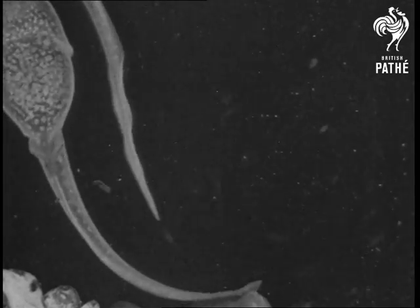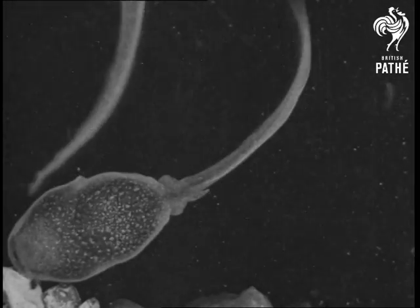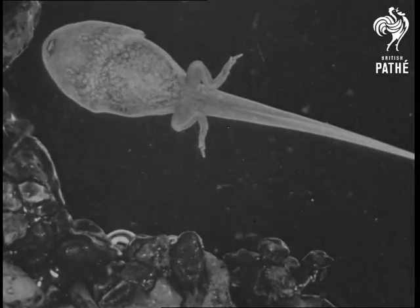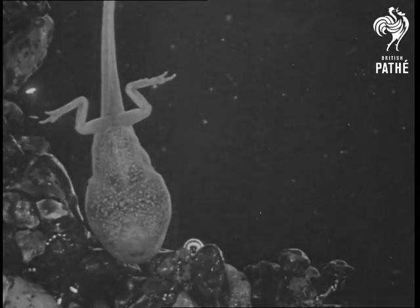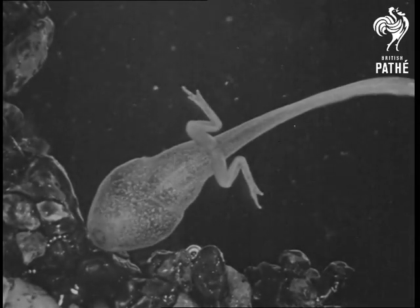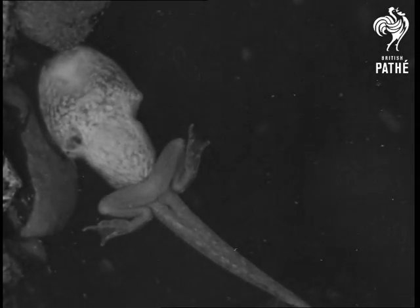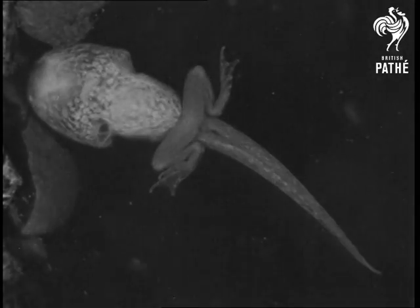Tadpoles that survive such dangers develop a somewhat freckled complexion and they have an intelligent and rather soulful appearance. At the base of the tail, a small hump now appears on each side. These humps develop into a pair of hind legs. Then the tadpole begins to grow a pair of front legs — watch carefully and on the left you'll see a toe just coming through the skin.